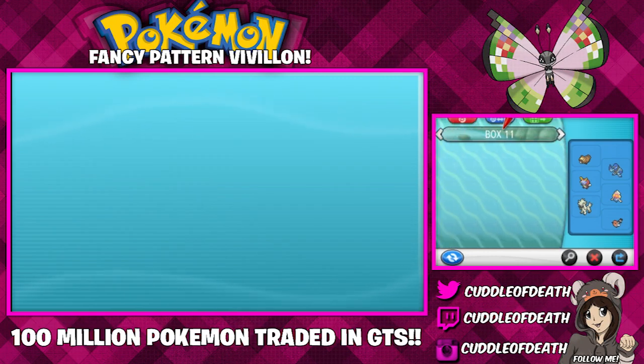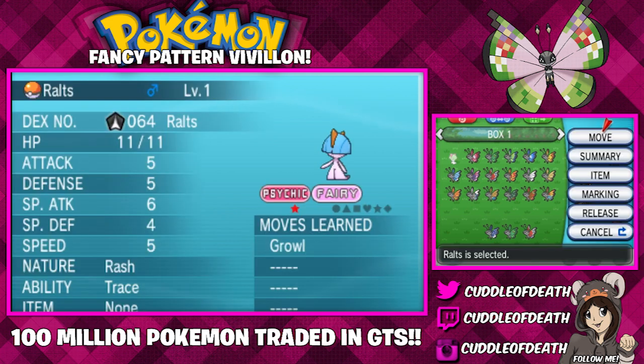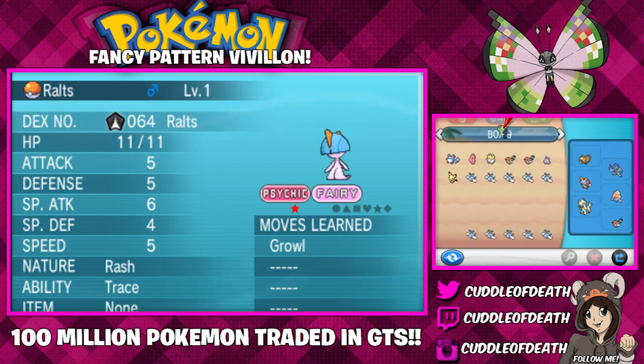I have major hiccups right now, so if I randomly pause, that's why. Here's my Vivian box, and there's a Ralts there — I don't know why Ralts is there. I have a missing Vivian now. I have to find it. It's going to bug me.